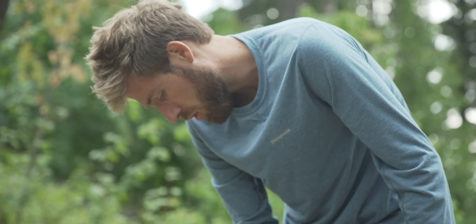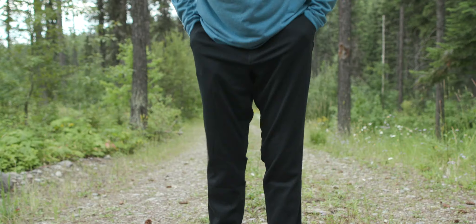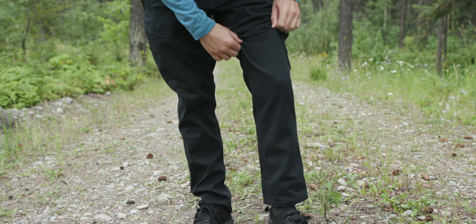At $150, the Reykjavik trousers are some of the most expensive in the group. I think the water repellency and stretch make them worth it if you can afford it. Next are the Topo Climb pants. I bought a medium because they don't have number sizes.